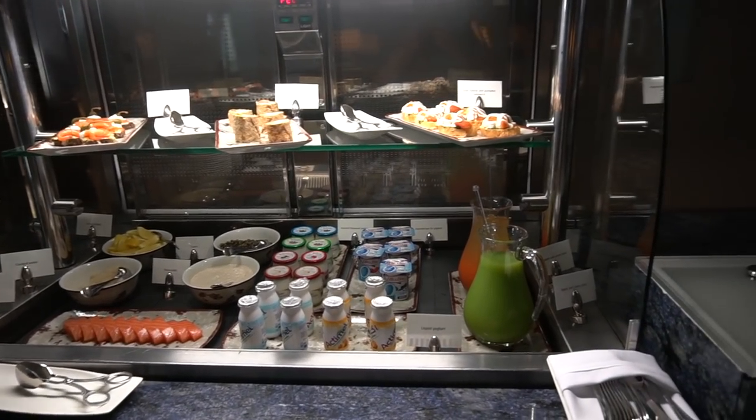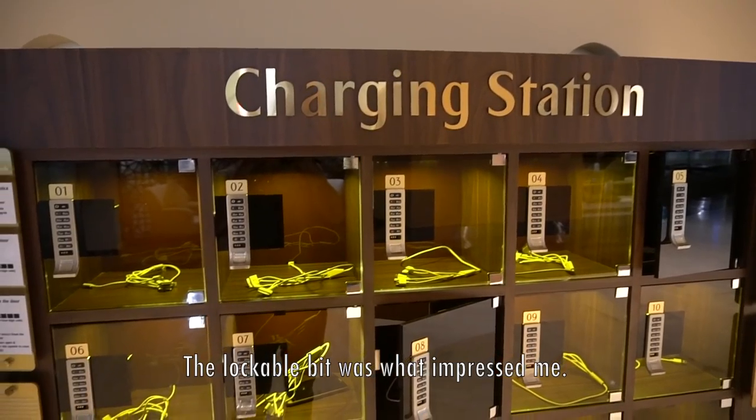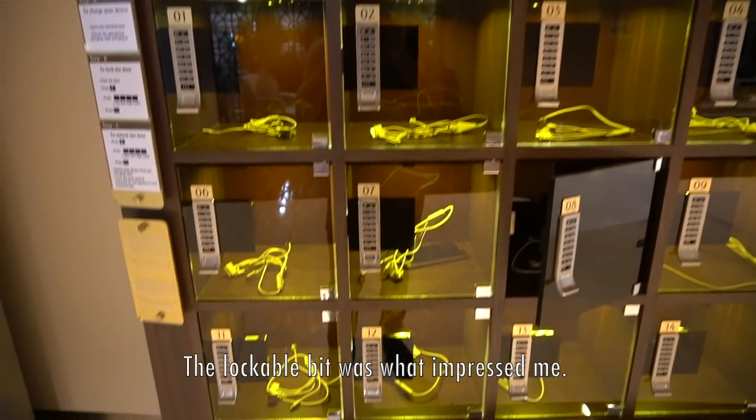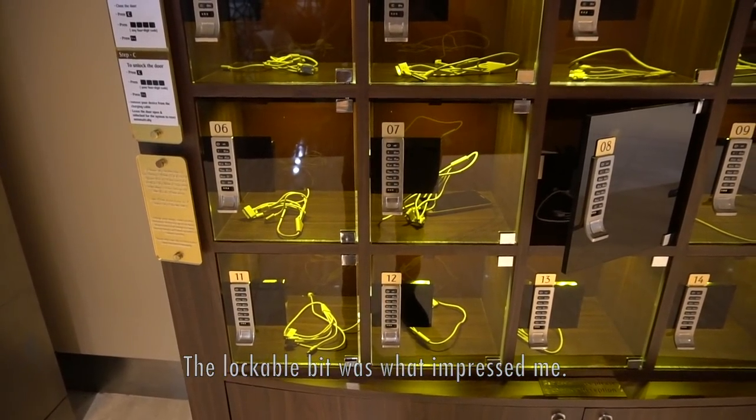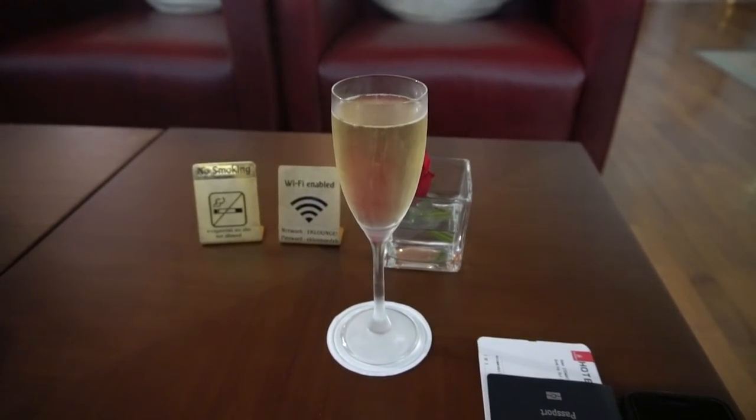There are multiple self-serve options throughout the lounge and here's a useful feature I haven't seen before — you're able to charge your devices and lock them away. Otherwise you usually have to sit near the charging station to ensure that your device doesn't go walkies.